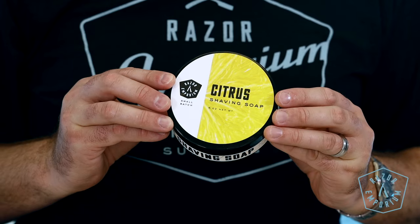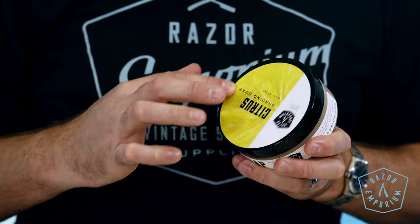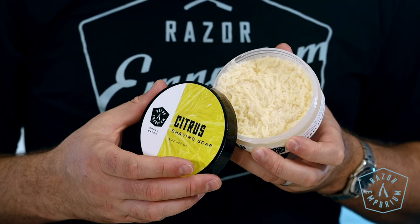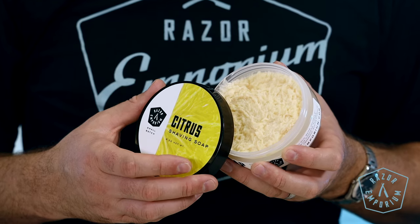Citrus. Our citrus is blended from five sources and is characterized by its zesty and fresh notes, desired by anyone looking for spring, summer months, or warmer, sunnier climates. Transport yourself to a warm grove of clementine, grapefruit, lime, orange, and lemons.